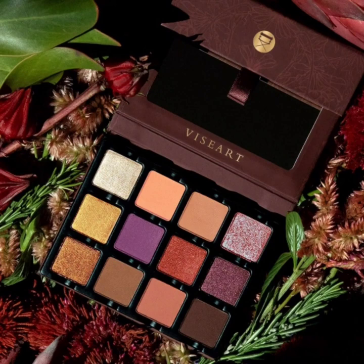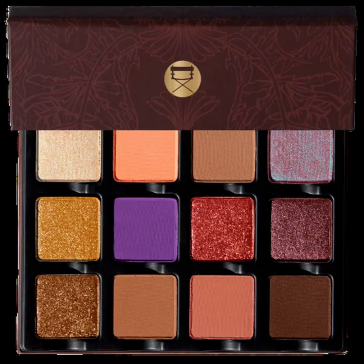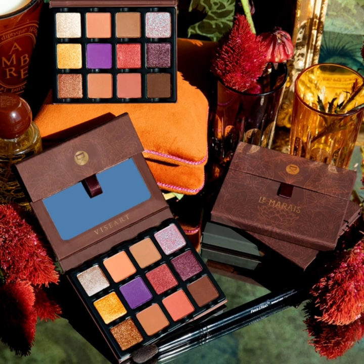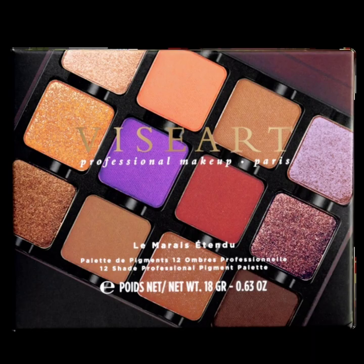Hi everyone, welcome back to my YouTube channel. Today I will inform you of the latest makeup news, which is the Viseart Turn to Palette. Introducing by Viseart, this is 12 sumptuous ultra-saturated shades inspired by the girl's favorite Viseart palettes. This artfully serene and warmly chic color story is designed to enhance and flatter all eyes at all times of the day.